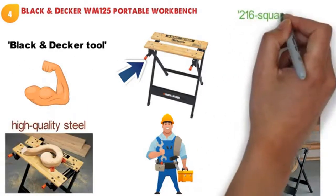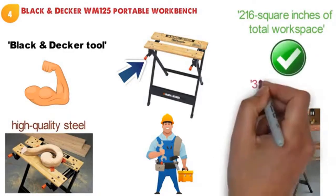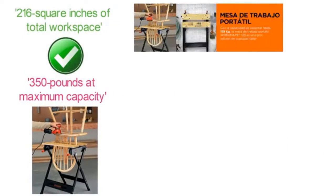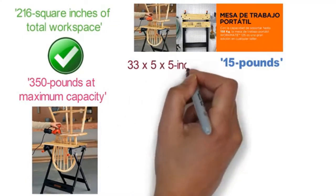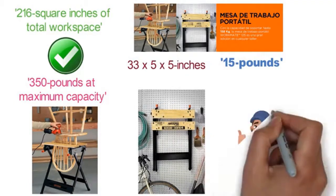You are going to get 216 square inches of total workspace with the ability to hold upwards of 350 pounds at maximum capacity. This workbench from Black & Decker is the definition of portable as it only weighs 15 pounds and measures 33 by 5 by 5 inches. You really can take this portable workbench anywhere you need to and never have a problem with storing it.